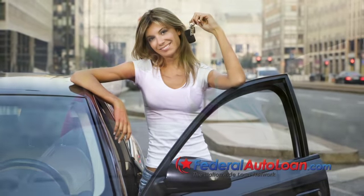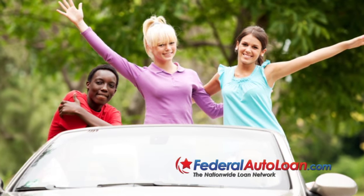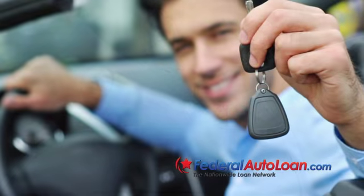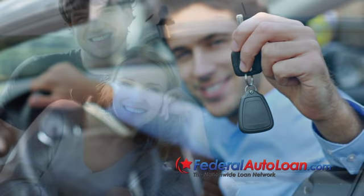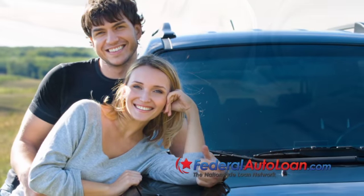That being said, it is important that you do your best to take on a smaller loan. The interest rate is another important factor that has a significant impact on the down payment. The higher the interest rate you are paying on your auto loan, the greater an impact making a down payment will have. Reducing the loan amount when the interest rate is high will generate greater savings over the length of the loan.